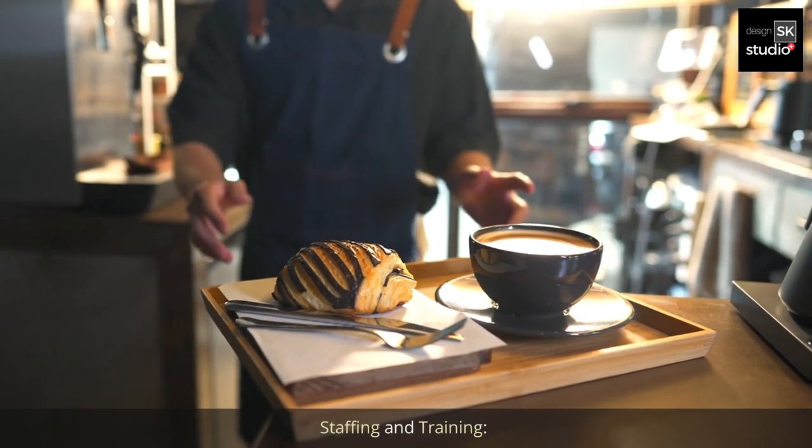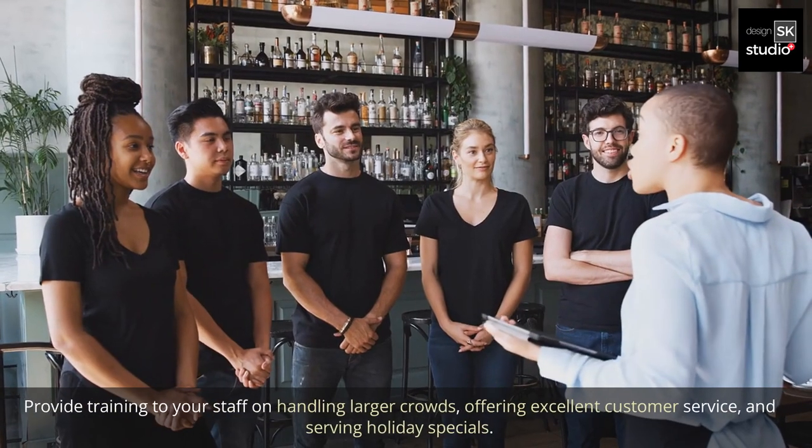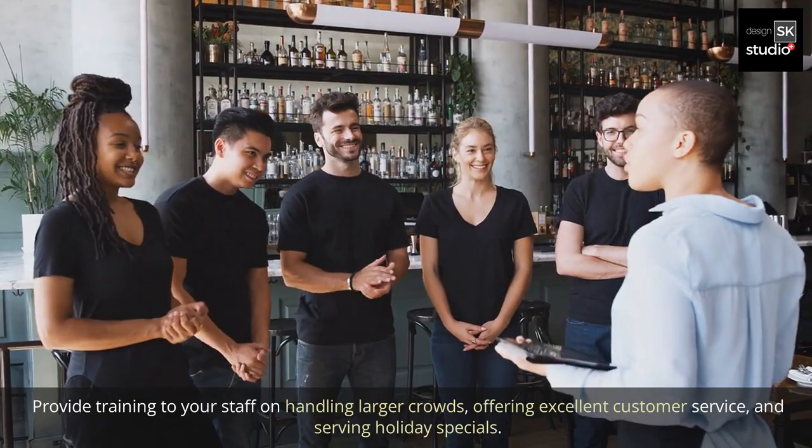3. Staffing and training. Hire additional staff to handle the increased demand. Provide training to your staff on handling larger crowds, offering excellent customer service, and serving holiday specials.